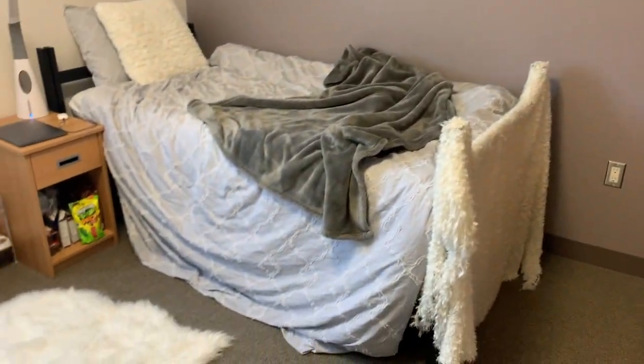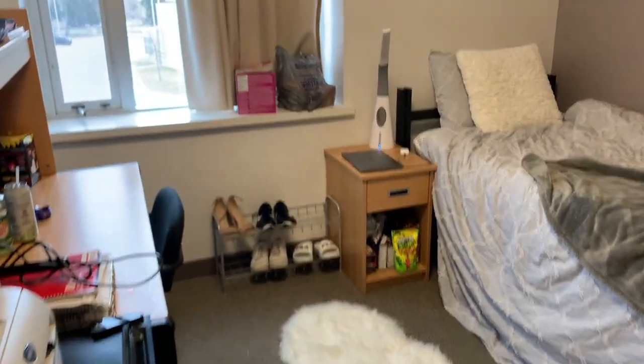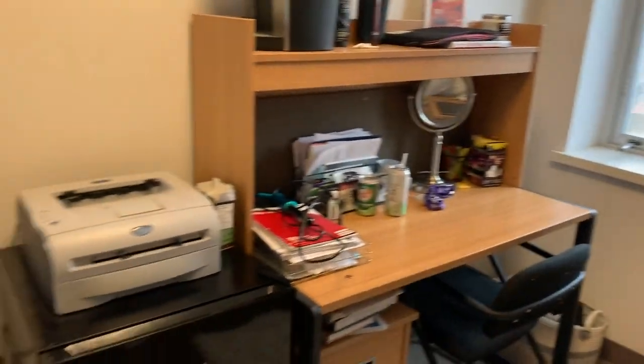That's pretty much it for my room tour. There's not much to it, but I really do like it — it feels homey. I'm really sad to say goodbye because there are a lot of good memories here. It's bittersweet, but I am moving into a house with three other girls in the summer or fall. Hopefully this helps future Western students looking to live in O-Hall!